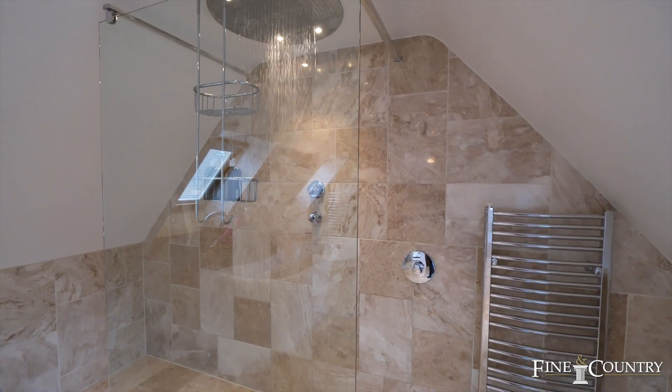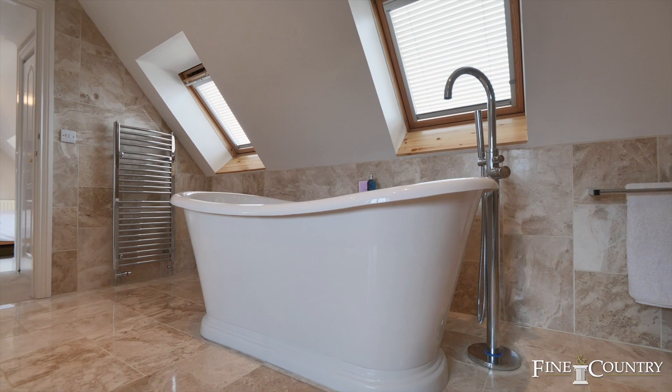This incredible wet room en suite offers a superb rainfall shower as well as a large roll top bath.